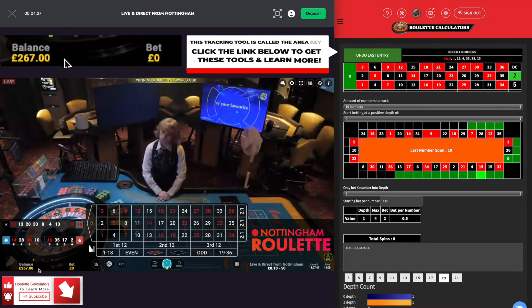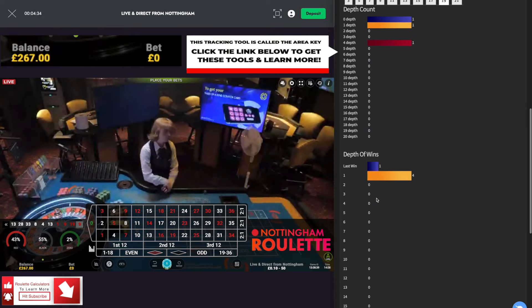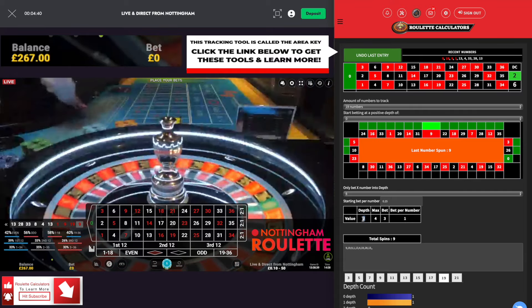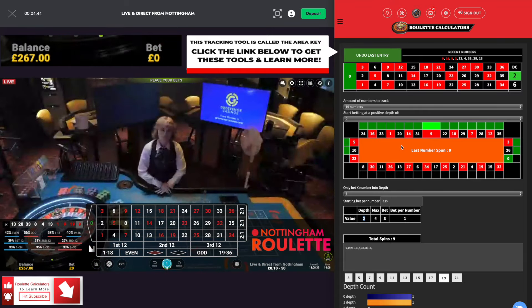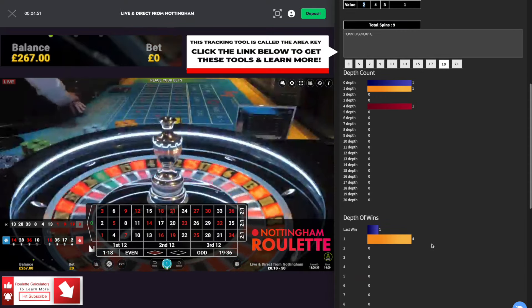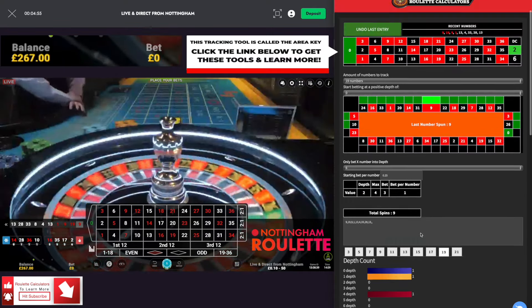That's gone to number 9, so yeah, back on a depth of 2. She started at depth of 3, depth of 1, currently on a depth of 2. Just going to watch it for a few spins. I've been tracking this dealer since she arrived at the table on number 13 — that's when she got to the table. And so far, yeah, there's potential. It could be reverse area key. Let's have a look and see what we can do.